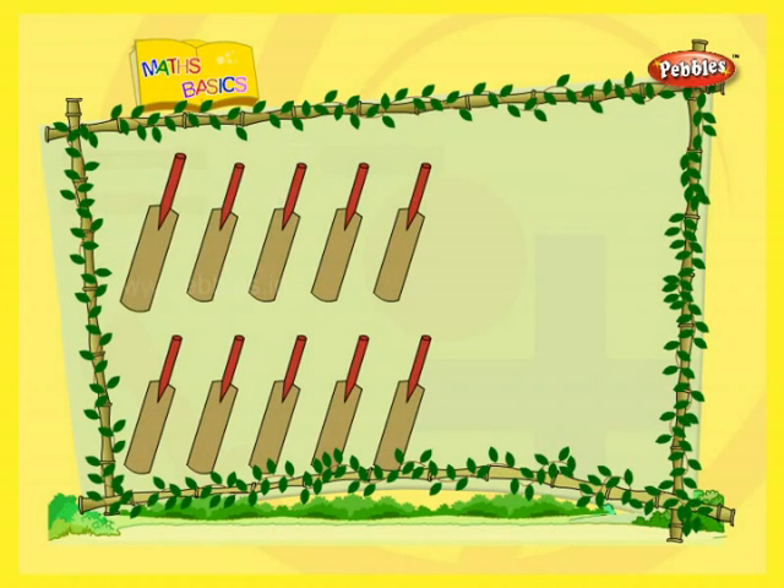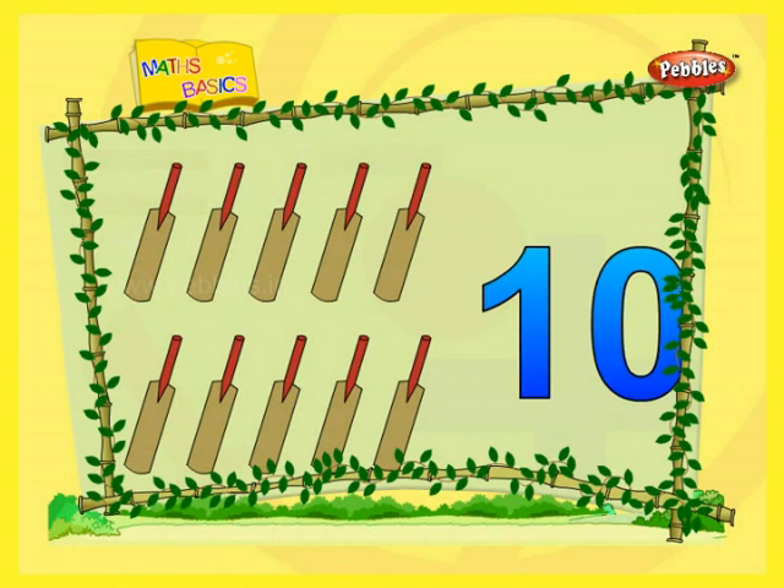One. Two. Three. Four. Five. Six. Seven. Eight. Nine. Ten. Ten beds.